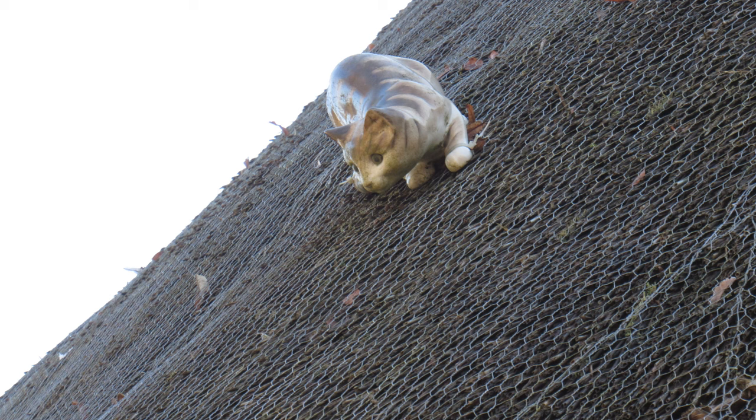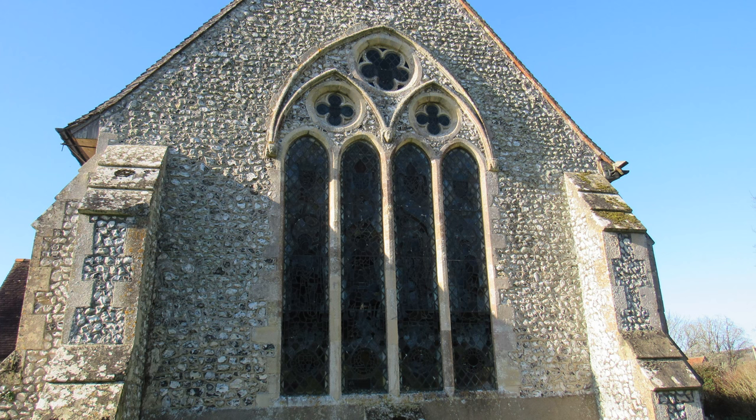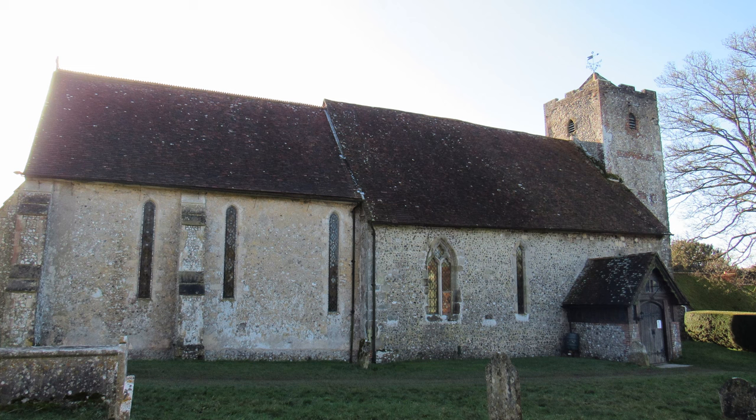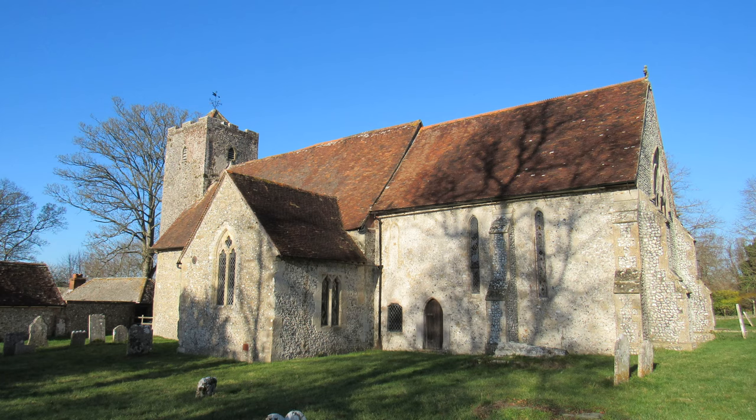And this is the Church of St Michael and All Angels. The present church was built in the late 11th century or perhaps early 12th century — certainly the design is typically Norman, but it was built on the site of a previous Saxon church. The chancel, nave and tower are the oldest parts, with the south transept added in the 14th century and the north porch added in the 19th century.